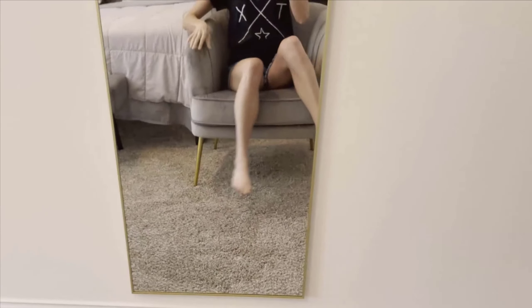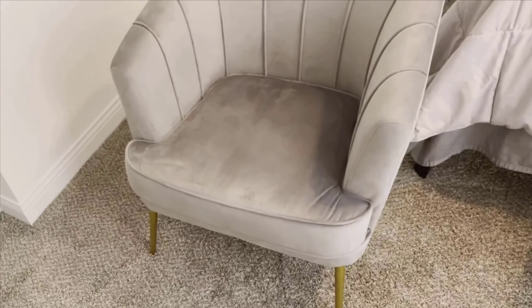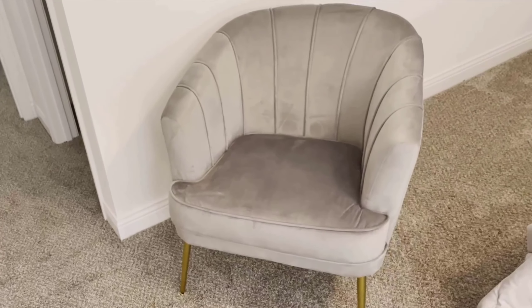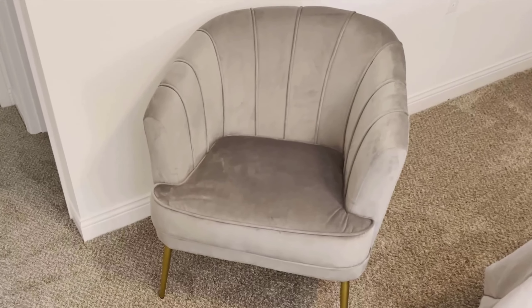So, is it worth buying? Absolutely. If you're looking to add a touch of elegance and comfort to your home without breaking the bank, the Andy World Velvet Accent Chair is a fantastic choice. I hope you found this review helpful. If you decide to purchase this chair, I believe you'll enjoy it as much as I do. Thanks for watching, and see you in the next video.